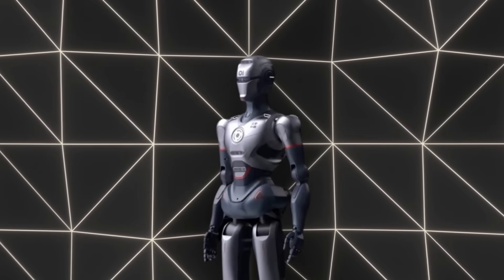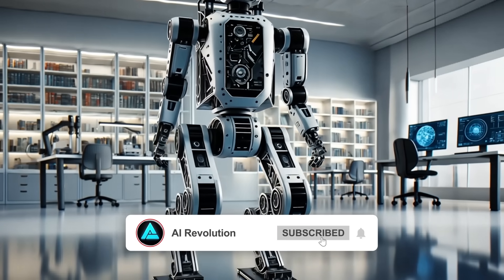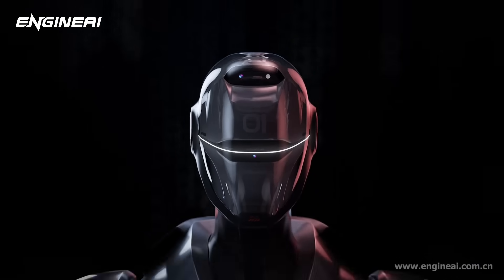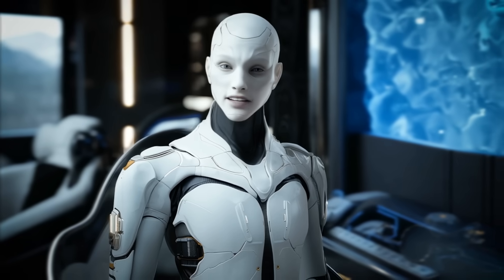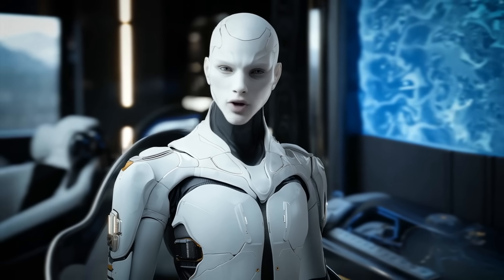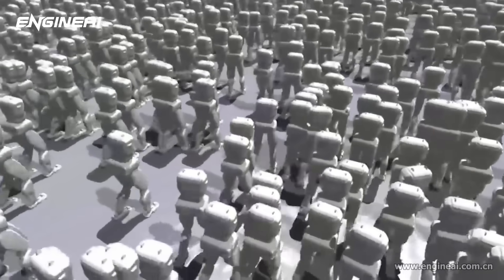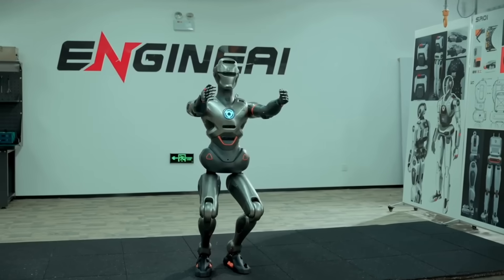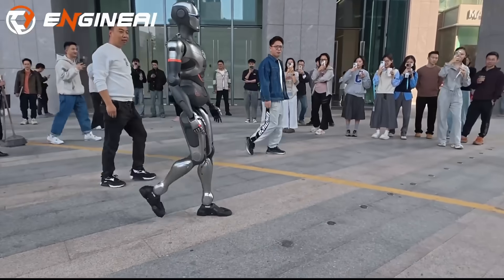The SA1 is also turning heads in academic circles because it's open and less expensive than many bipedal research platforms. Students or lab members can dig into the robot's firmware, operating systems, or hardware attachments and add new sensors or modules as needed. That kind of openness can help accelerate robotics research because teams don't have to start from scratch — they can build on what Engine AI has already developed and share improvements with the broader community. The SA1 weighs about 40 kilograms and can handle a fair amount of wear and tear, which matters in lab settings.